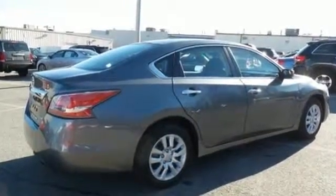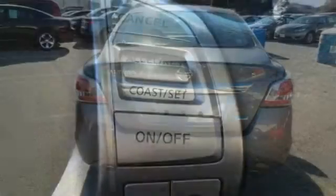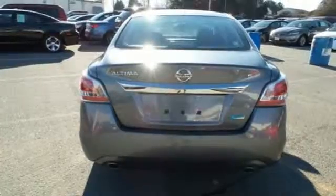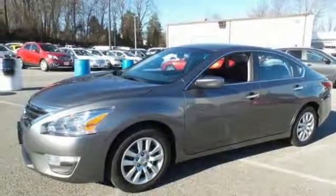Standard equipment includes an X-Tronic continuously variable transmission, push-button start, Bluetooth, and advanced airbag system. It's more efficient than ever before. Test drive it today.